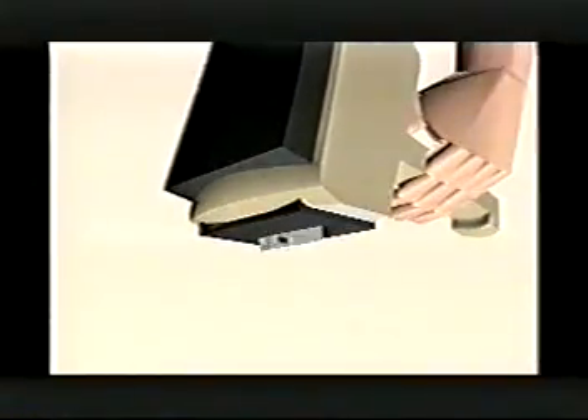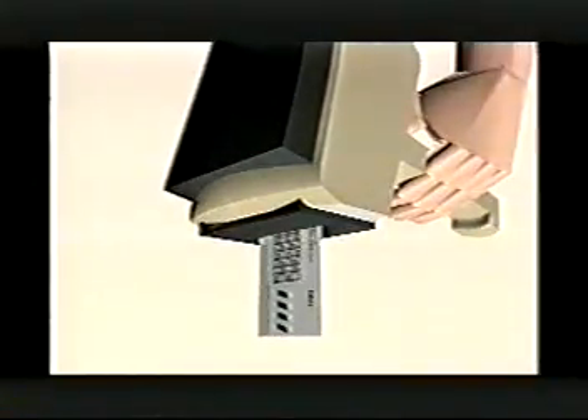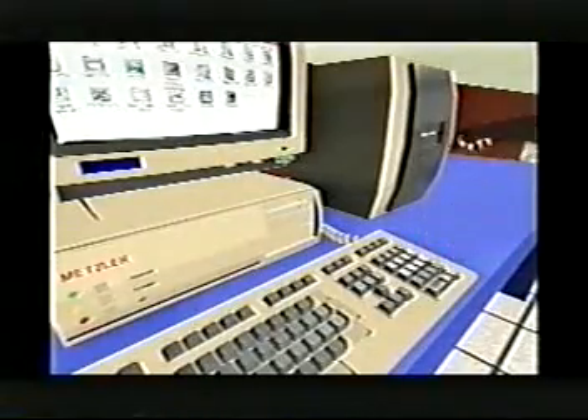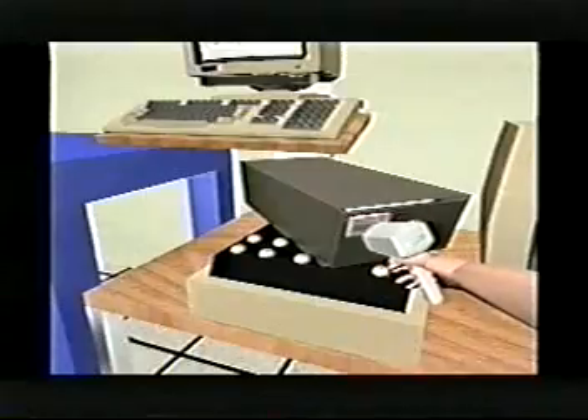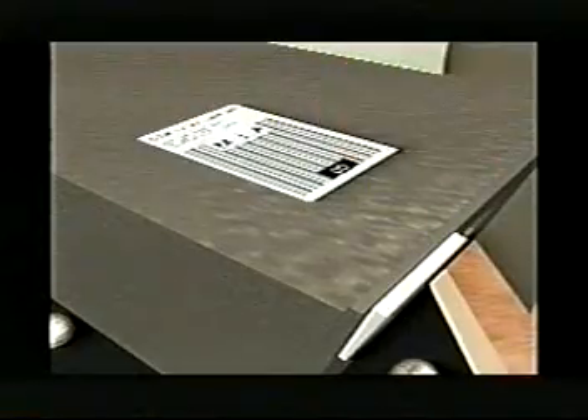The tray is then placed on the conveyor to be moved into the automated mail process system known as the AMPS system. Prior to the arrival of the AMPS system, all mail was processed by hand. This required each tray to be manually labeled, sleeved, weighed, and scanned for flight information, strapped and counted.